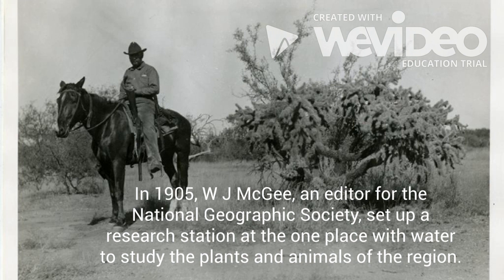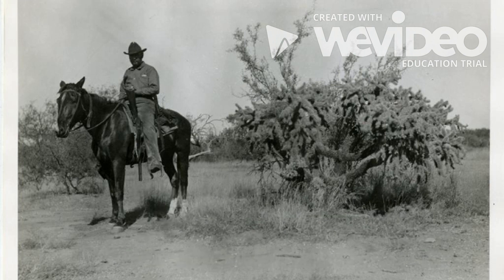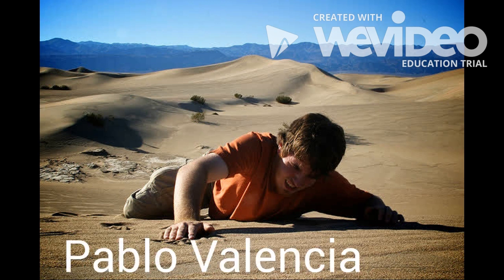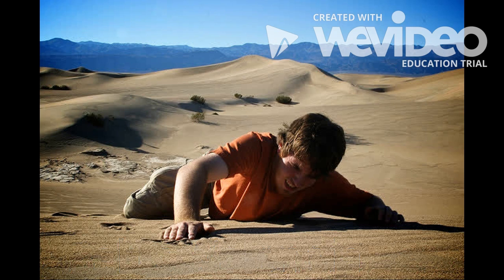In 1905, W.J. McGee, an editor for the National Geographic Society, set up a research station at the one place with water to study the plants and animals of the region. Later he wrote of his encounter with two travelers who had miraculously survived the deadly desert. McGee met gold prospectors Pablo Valencia and his partner as they passed along the trail and invited them to spend the night at his camp. McGee described Valencia as having a remarkably fine and vigorous physique.